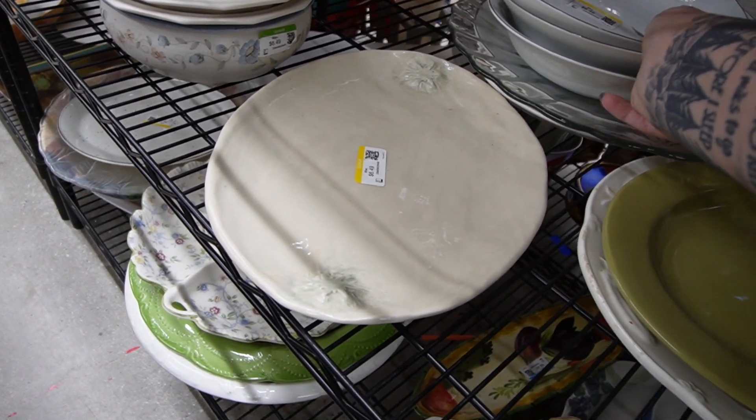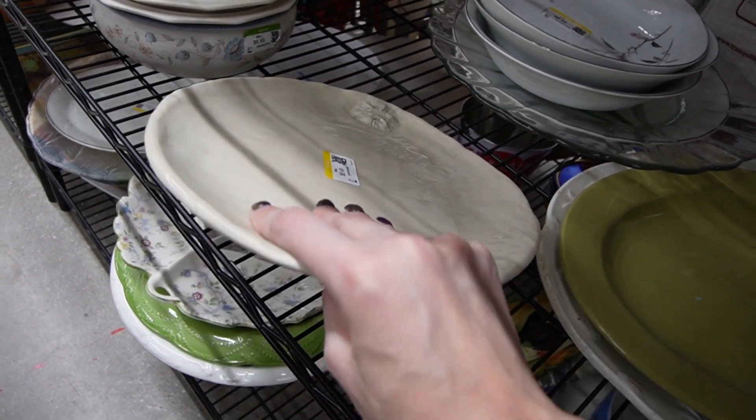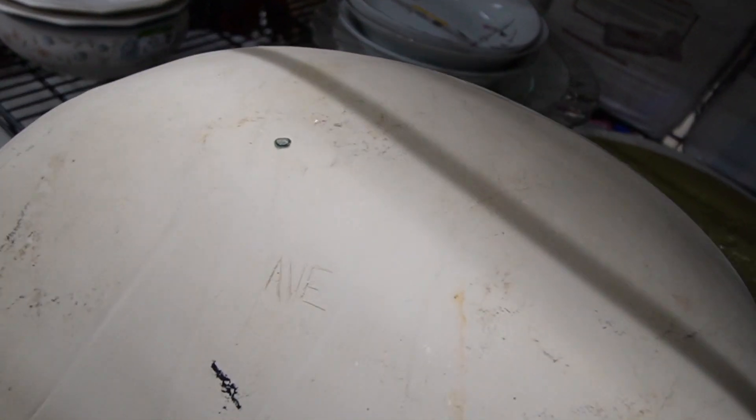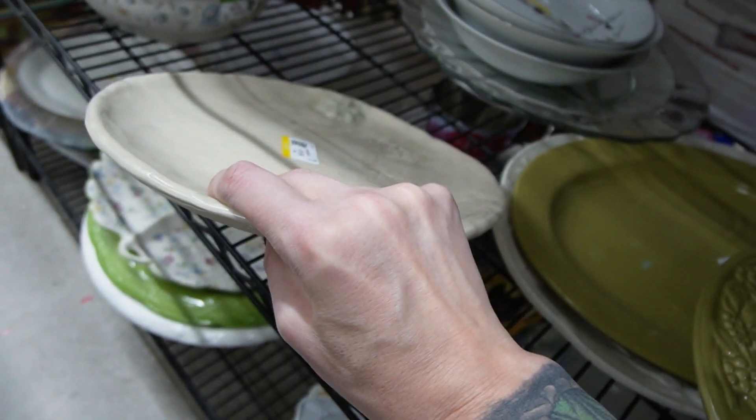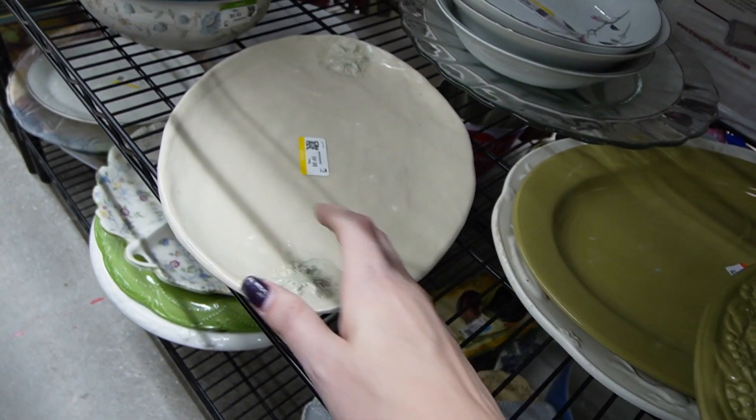I like the design of that — it's very heavy. AVE made that. I think I'm going to pass on that.